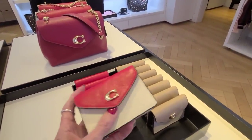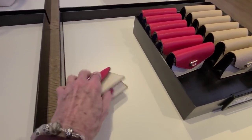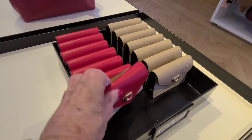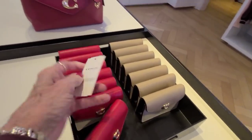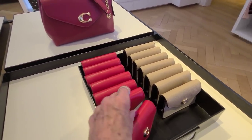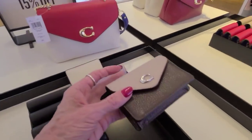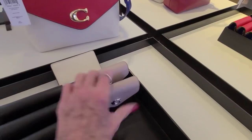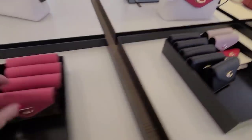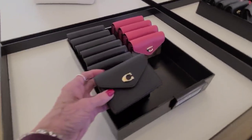60% off on the wallets. And a little back flap — the price is $1.28. Almost like a lavender. And in this black.